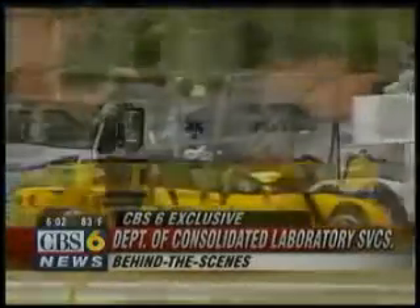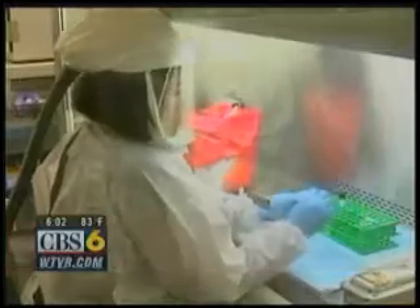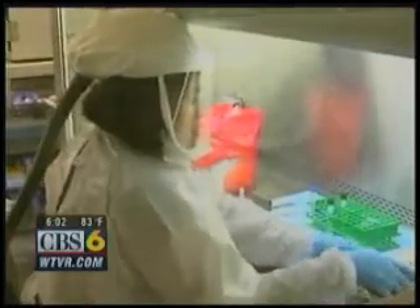When we have a hazmat situation like this, or instances where a white powder is found, those substances are sent to a state lab to determine just how dangerous they are. Tonight, we go behind the scenes of the lab to show you how the materials are tested — the same place where potential swine flu samples are sent to find out if a patient is positive or negative.